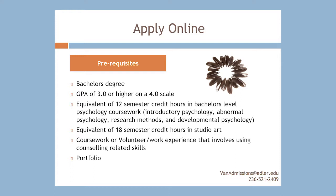The six prerequisites are: a Bachelor's degree, a GPA of 3 or higher, the equivalent of 12 semester credit hours in Bachelor-level Psychology coursework, the equivalent of 18 semester credit hours in Studio Art, a Portfolio, and coursework or volunteer work experience that involves using counseling-related skills.